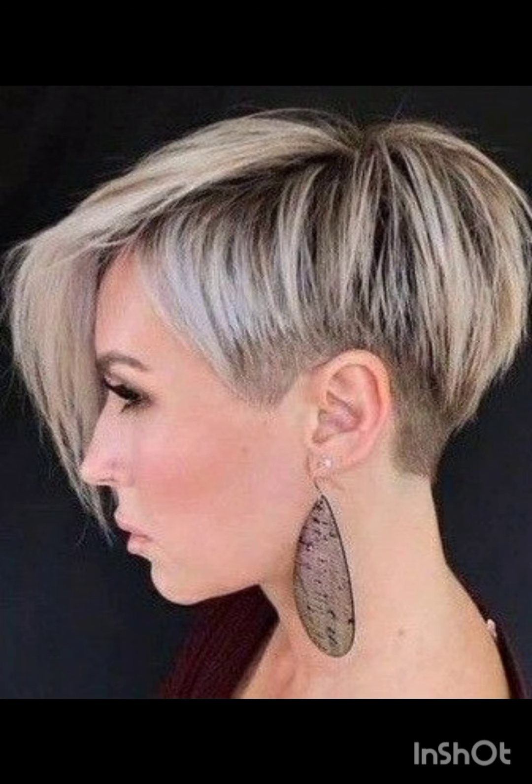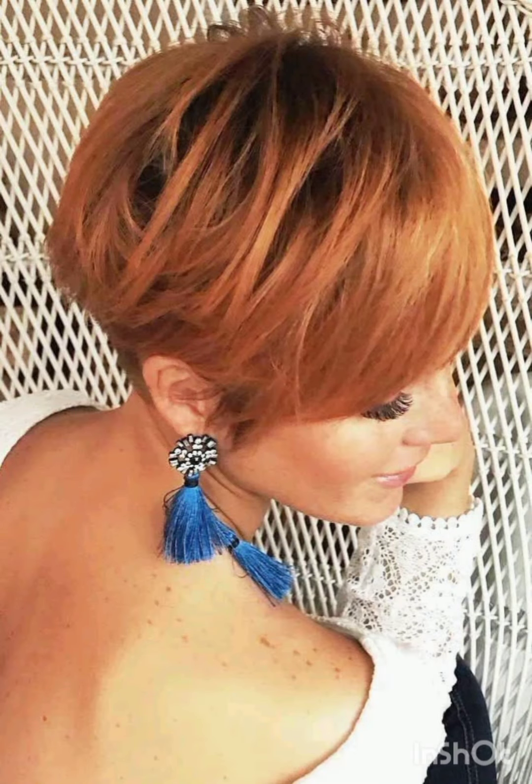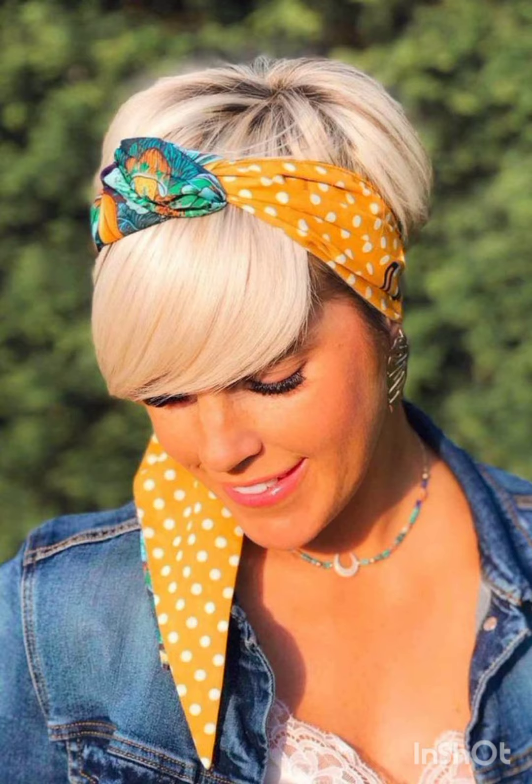Experiment with hats, like wide brim hats, to complement your pixie cut. Bold earrings can draw attention to your face and balance the short hair. Remember to have fun with the accessories and let them reflect your personal style while complementing your pixie cut.